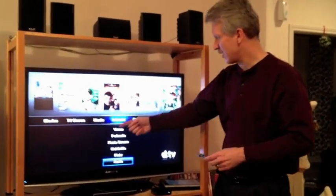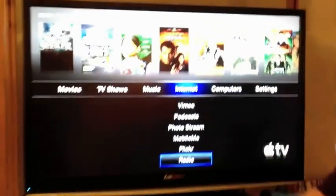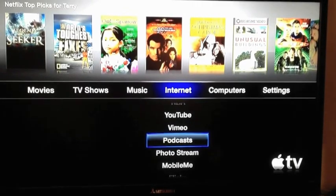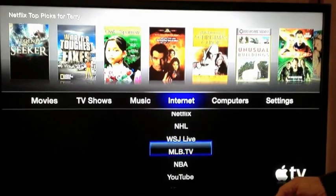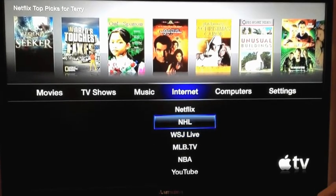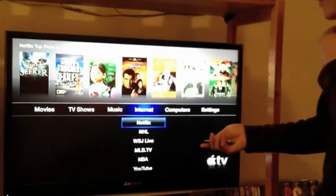There are a lot of different features available on the internet. You have radio, Flickr, MobileMe, photo streaming from iCloud, podcasts on iTunes, Vimeo, YouTube, NBA, Major League Baseball, as well as the NHL, which require a subscription for advanced features. The Wall Street Journal Live is a new feature as well. And of course, the old standby of Netflix is available, and you can stream all the Netflix movies and content they have.